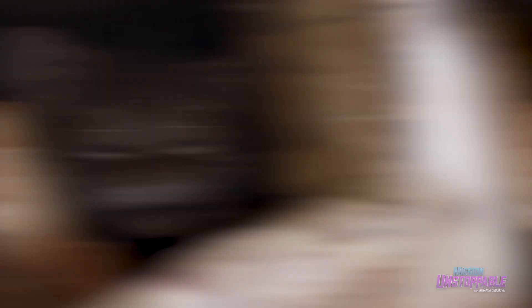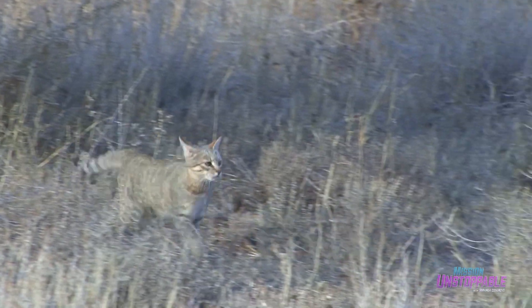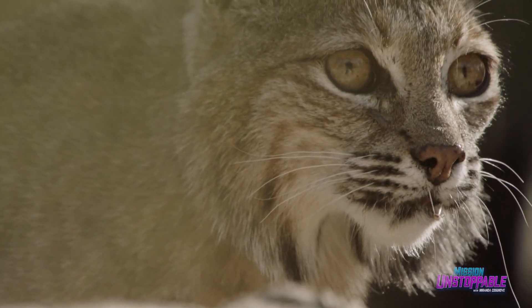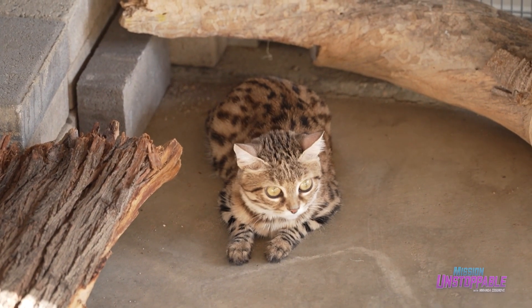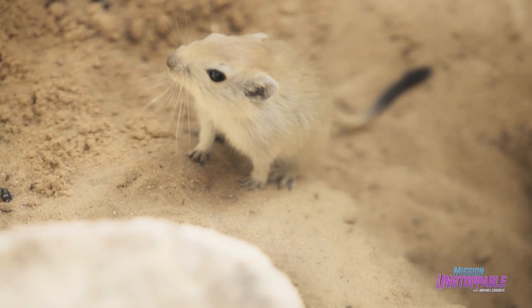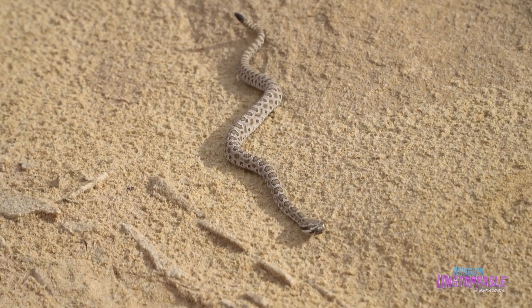Black-footed cats are just one of 33 small cat species who make their home in the desert, which means these tiny predators can make a big impact on their ecosystems all around the world. They hunt small birds, small rodents and mammals, lizards, as well as the occasional snake. They are incredibly fierce hunters — out of every 10 attempts, six are going to elicit a reward. That is a very high success rate.